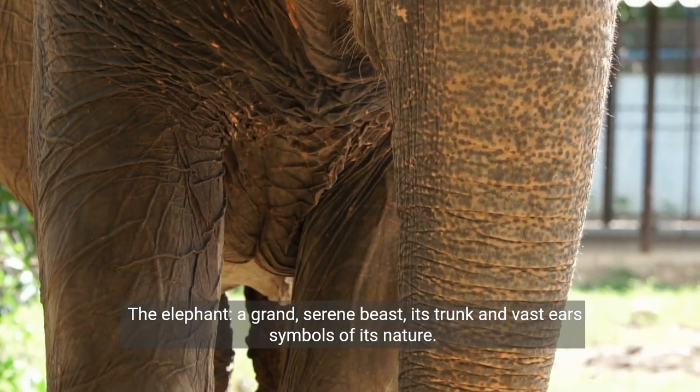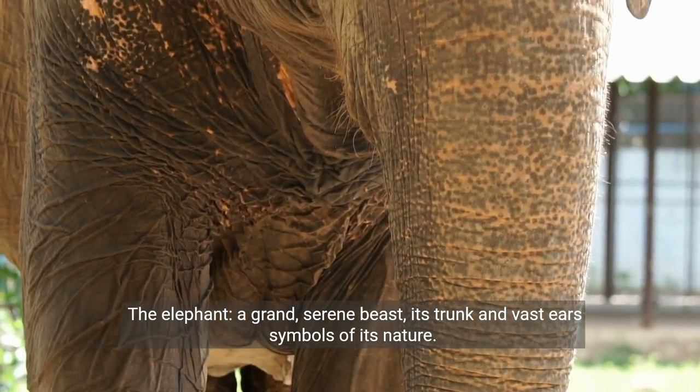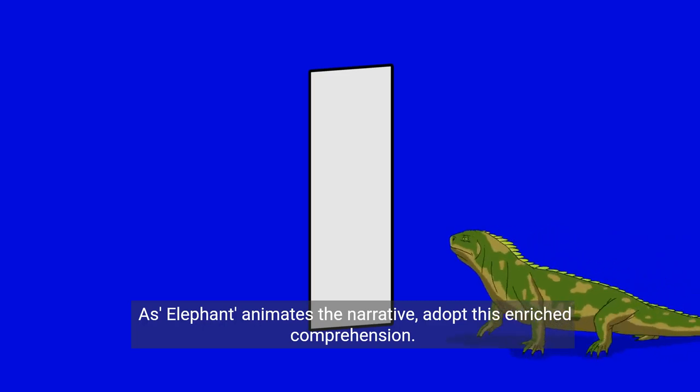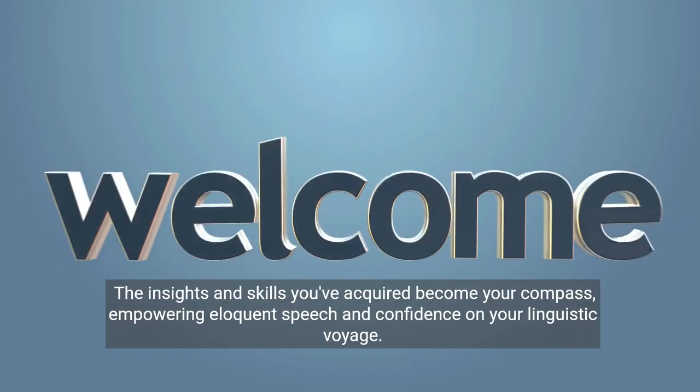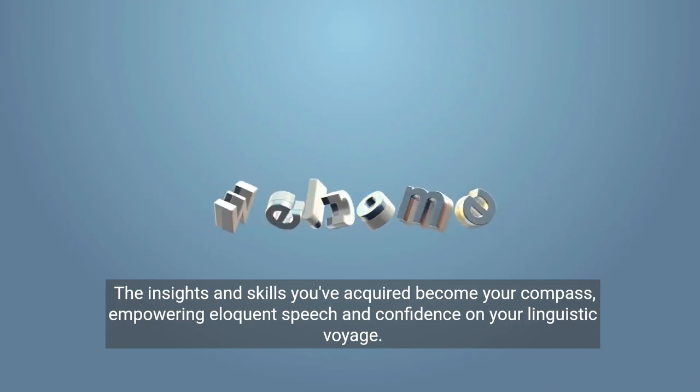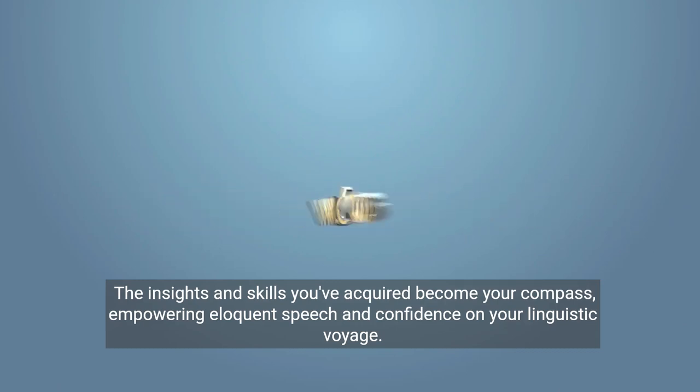The elephant, a grand serene beast, its trunk and vast ears symbols of its nature. As elephant animates the narrative, adopt this enriched comprehension. The insights and skills you've acquired become your compass, empowering eloquent speech and confidence on your linguistic voyage.